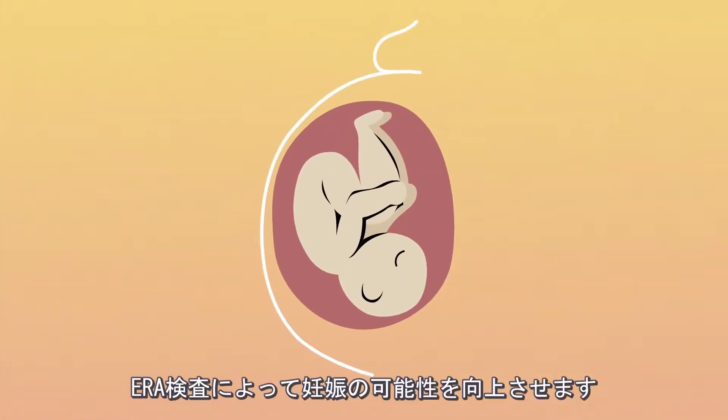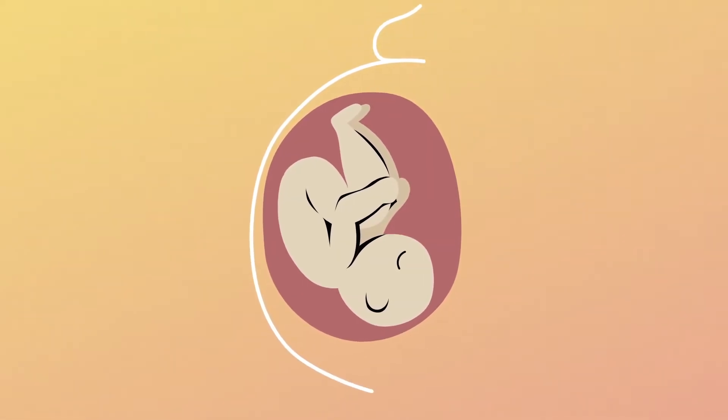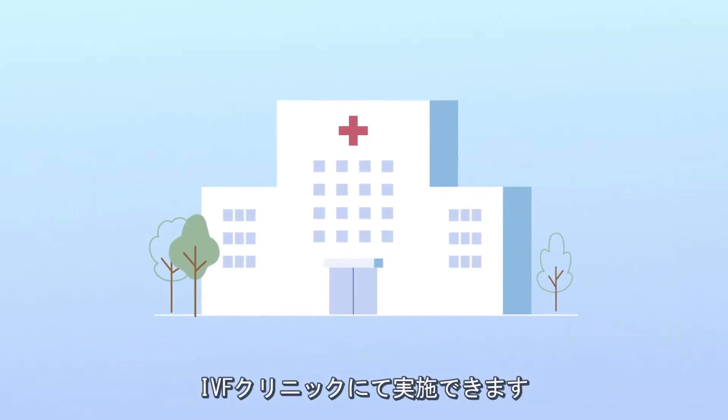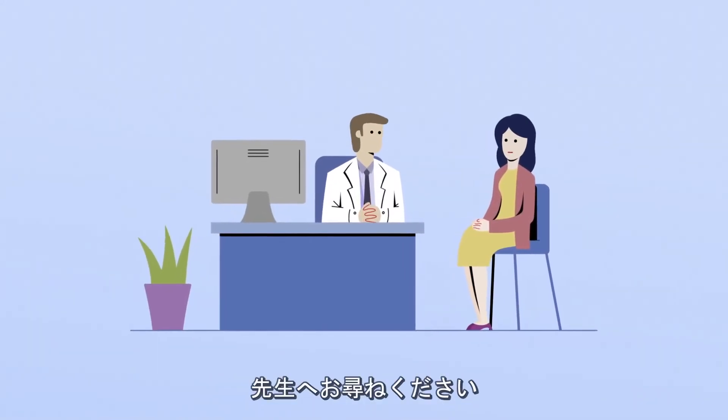You can increase your chance of pregnancy with ERA. The treatment protocol and ERA sample biopsy procedure are performed easily by doctors in their IVF clinics. Please ask your doctor for further information to find your window.